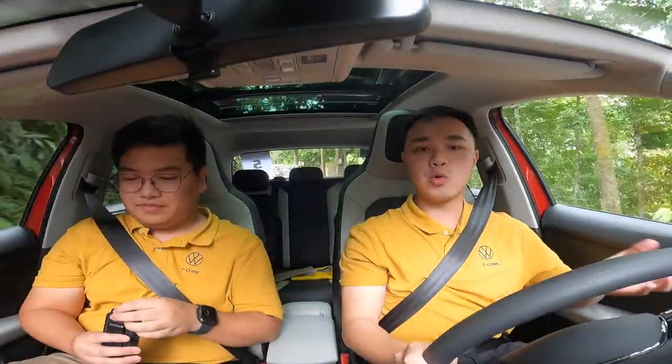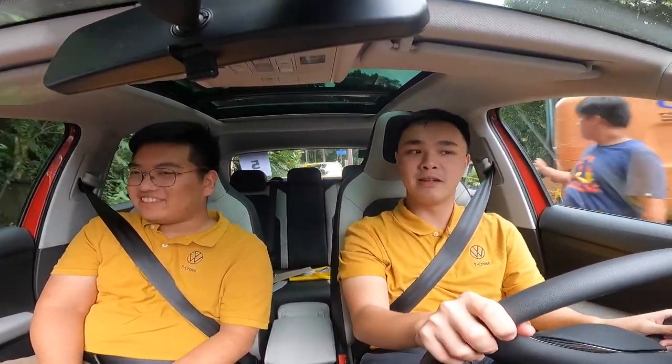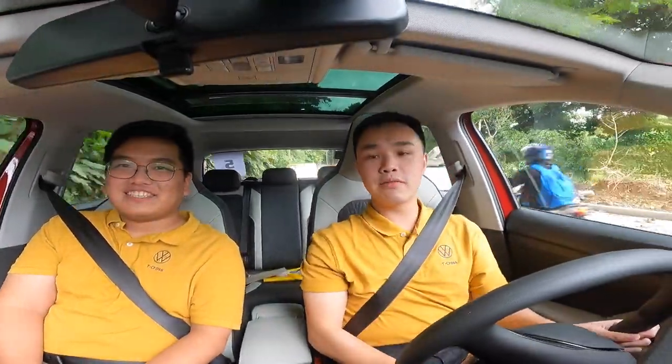Quite enjoying the scenic route that we are taking right now. There's a bunch of twisties on it. While the T-Cross doesn't exactly have the tightest chassis out there, it is tuned for a comfort-oriented ride. It doesn't really make you want to puke here in the twisties, as Julian can probably affirm. Right, Julian? Yes, for sure. That's a great thing about the Volkswagen T-Cross.